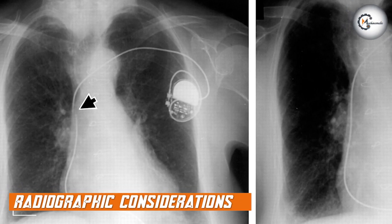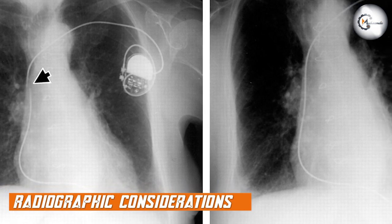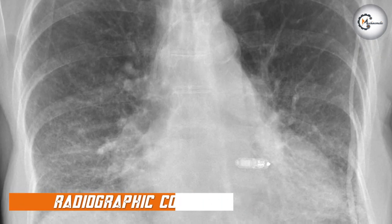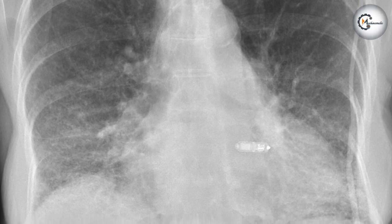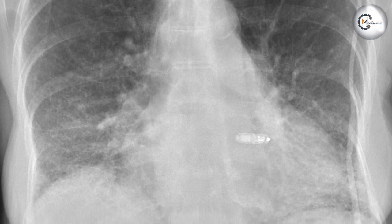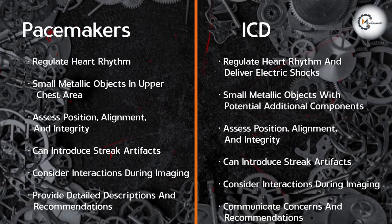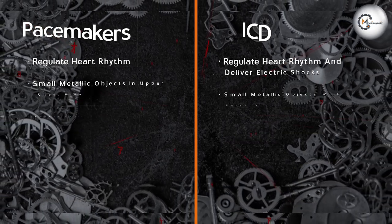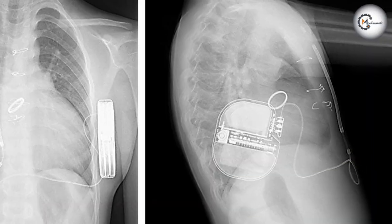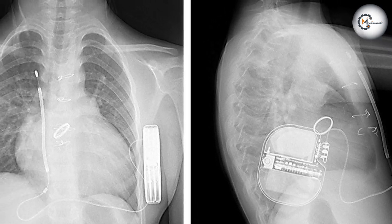Radiographic considerations are crucial when evaluating chest X-rays with Pacemakers or ICDs. Radiologists and clinicians need to carefully assess the position, alignment, and integrity of the devices on the X-ray images. Any displacement, fracture, or malfunction of the device components should be promptly identified and reported. It's essential to ensure that the leads and electrodes are properly positioned without any signs of dislodgement or damage.